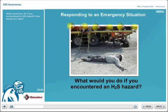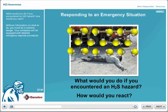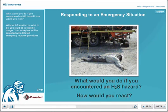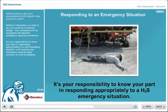What would you do if you encountered an H2S hazard? How would you react? Without information on what to do, you could be in extreme danger. Your workplace will be equipped with detailed emergency response procedures. It's your responsibility to know your part in responding appropriately to an H2S emergency situation.